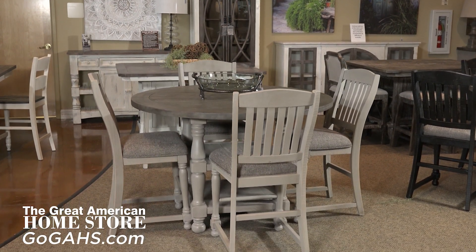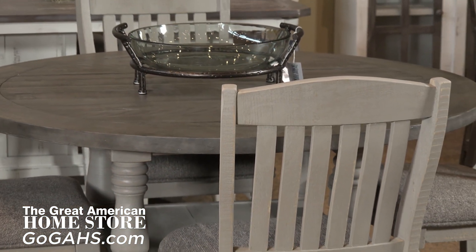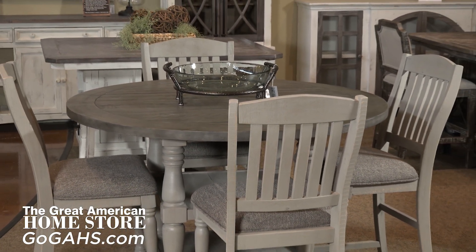Gather around the Richland Ash Counter Height Set by Avalon. This solid pine collection has a two-tone distressed gray over a weathered French gray base. These colors will complement any existing dining decor.